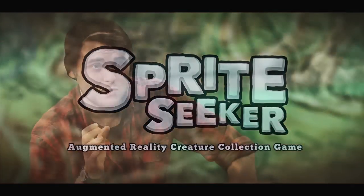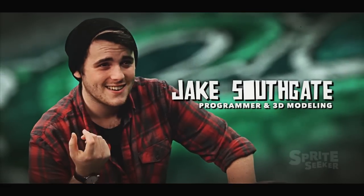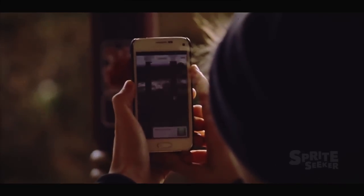Sprite Seeker is a unique augmented reality experience designed around the ideas of exploration and discovery. Based in the heart of Auckland City, a combination of GPS located markers, extended image tracking and custom creature designs allows the player to become immersed in an exciting creature collecting experience.